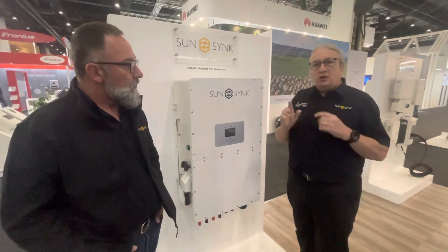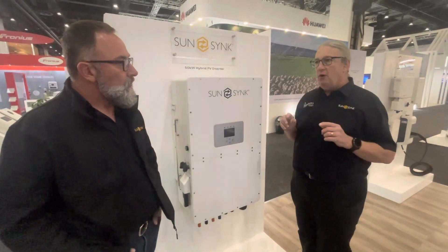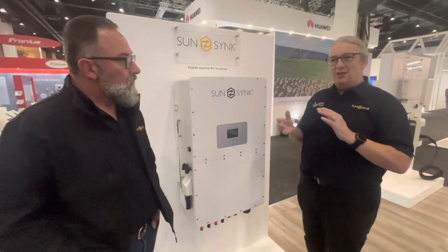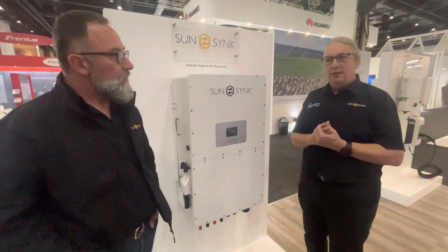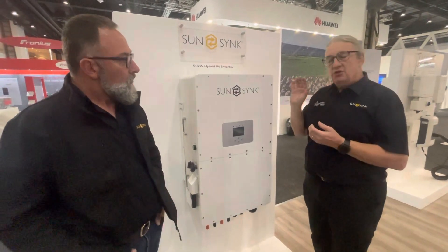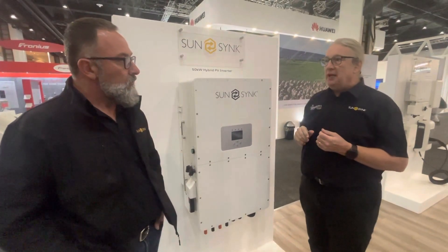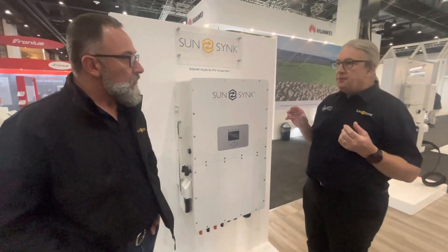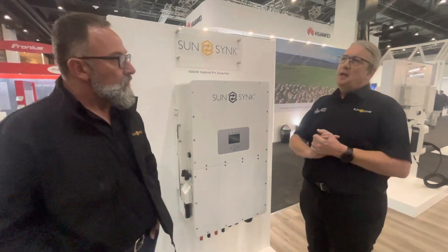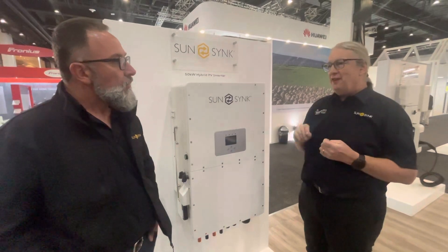It's a high voltage DC battery unit, but with quite a wide range — it goes as low as 160 volts and as high as 800 volts. Of course, the higher the voltage the less stress, but DC is really dangerous as I've mentioned before — you've got to be careful and it does need training. At up to 800 volt DC, you can string your MPPT up to 800 volts, and it handles 35 amps on the MPPTs.